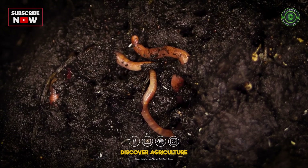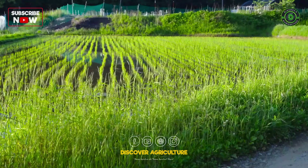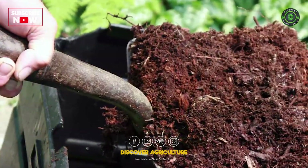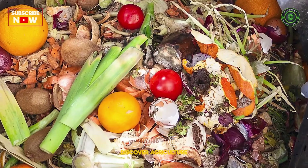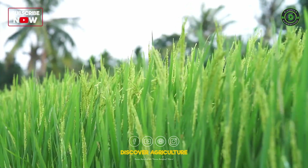Organic fertilizers are essential components of sustainable agriculture, offering a natural and eco-friendly way to enhance soil fertility and promote plant growth. They are derived from organic materials such as animal waste, plant residues, and food scraps, making them rich in nutrients that plants require for healthy development.